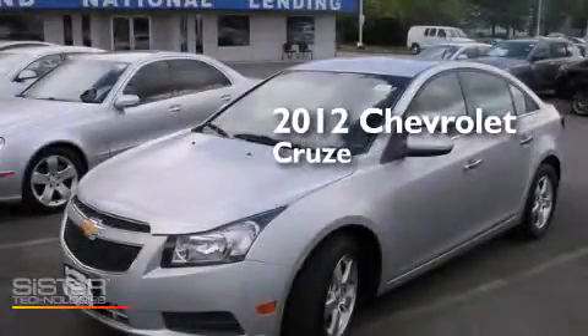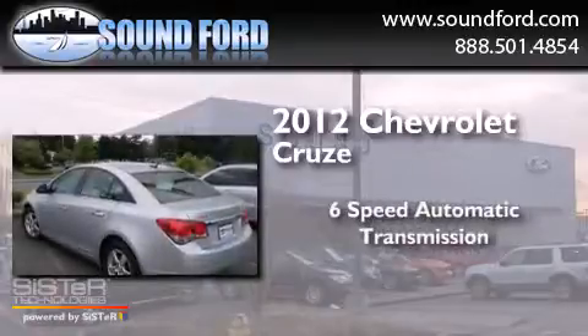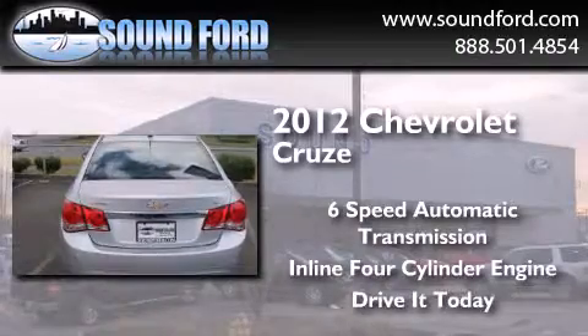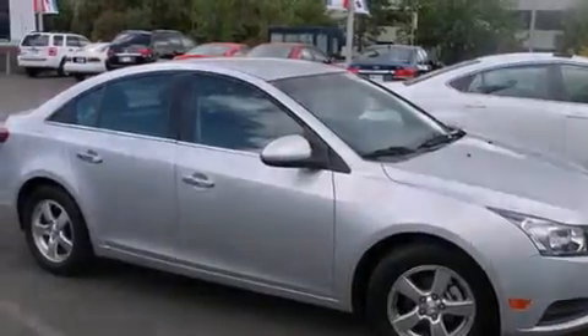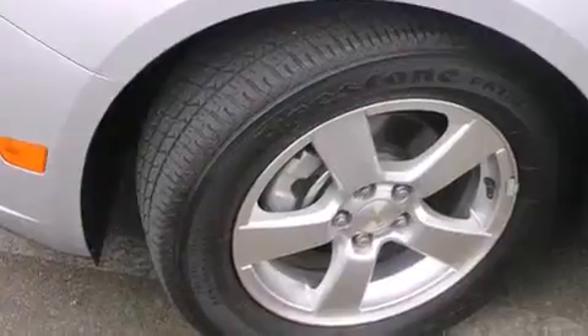This is a 2012 Chevrolet Cruze. This car has a six-speed automatic transmission and an inline four-cylinder engine. Its top features include commercial-free satellite radio, a turbocharger, traction control and stability control systems, aluminum wheels, and a tire pressure monitoring system.